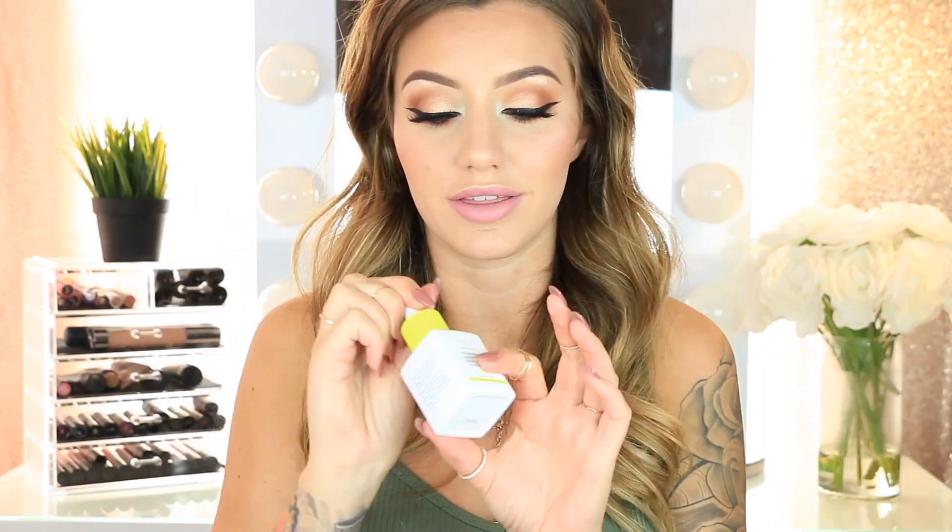Then I got the Drunk Elephant Virgin Marula Luxury Facial Oil. I got this because I use the Drunk Elephant Glycolic Night Serum, and looking online on Sephora it said it pairs really well with this oil. I'm really excited to try this one out, just because I've never been disappointed by Drunk Elephant. Even though it's really expensive, they have really amazing skincare products.